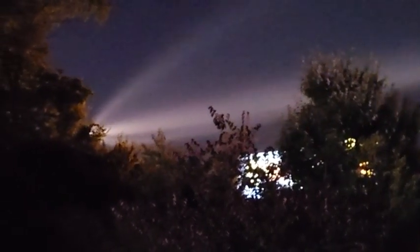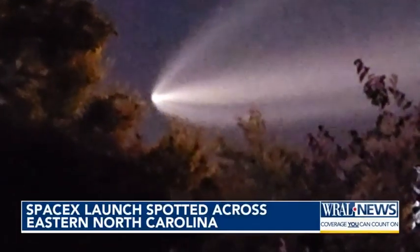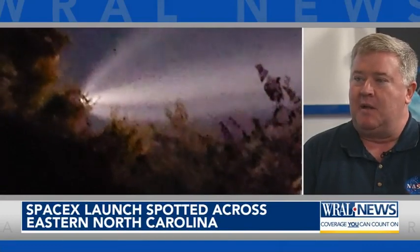So this happens just about every week — there's a launch from Cape Canaveral. But this one was a little bit rare because of when it happened. What you were seeing was the rocket exhaust. I've heard people describe it as looking a little bit like a jellyfish, which I think is a pretty good description. It never gets old hat. It's beautiful to see in the sky.